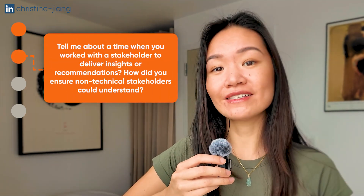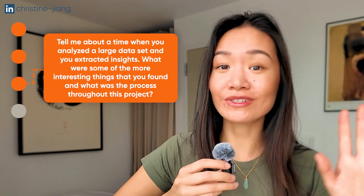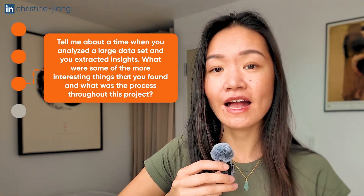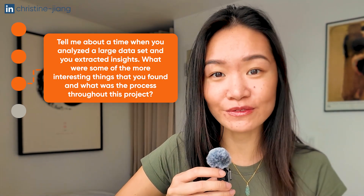One of the biggest values of a portfolio project at this level of rigor is not just that it helps you get interviews — it's that it helps you perform well in interviews. You want to be able to answer common data analyst interview questions like: tell me about a time you bumped into a challenge or inconsistencies in your dataset — how did you overcome this and what did you learn? Or how do you make sure your insights are understandable to a variety of stakeholders including non-technical people? A classic one is: tell me about a time you analyzed a large dataset and extracted insights — what were some interesting things you found and what was your process?